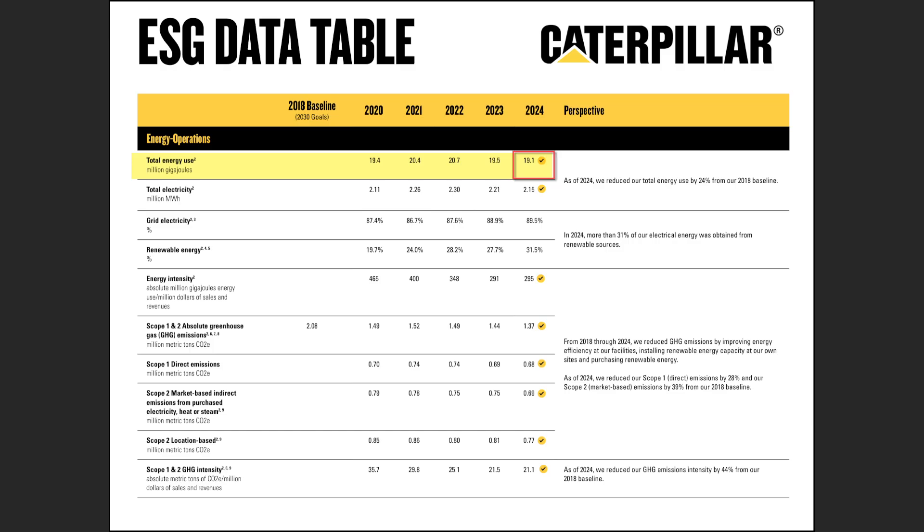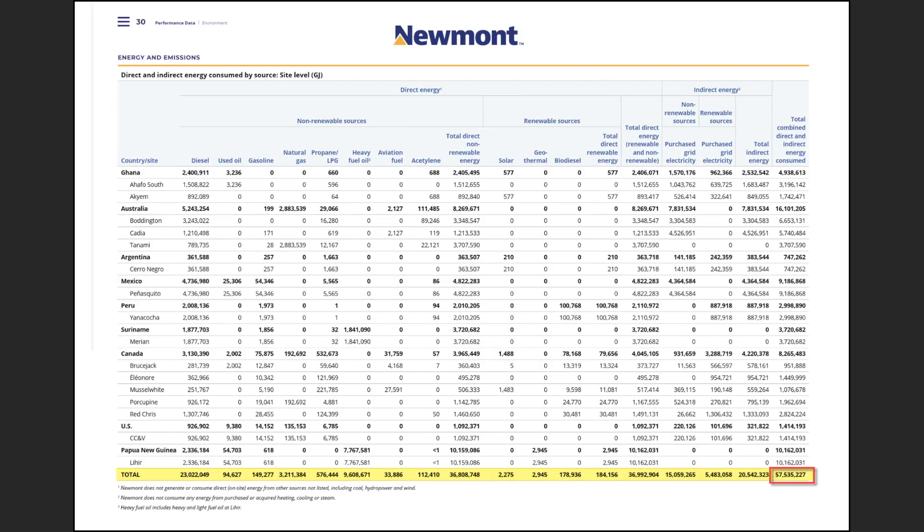Taking a close-up: Caterpillar uses 19.1 million gigajoules of energy to assemble and manufacture their equipment — construction equipment, mining equipment, and equipment for the energy industry, especially oil sands. There are reportedly about 1,100 large haul trucks in Alberta that need to be maintained and replaced. Comparing that to Newmont's direct and indirect energy consumption: 57.5 million gigajoules — so Newmont is consuming three times the energy that Caterpillar uses to assemble their equipment.